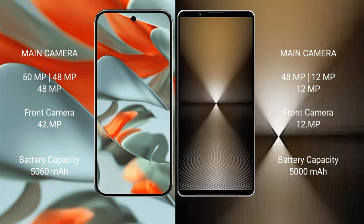Google Pixel 9 Pro XL features a triple camera setup with a 50MP main, 48MP ultrawide, and 48MP telephoto lens, plus a 42MP front camera. Sony Xperia 1 Mark VI features a triple camera setup with a 48MP main, 12MP ultrawide, and 12MP telephoto lens, plus a 12MP front camera.